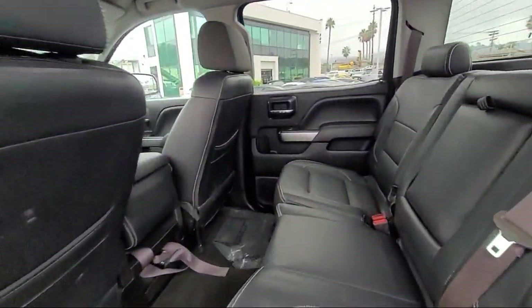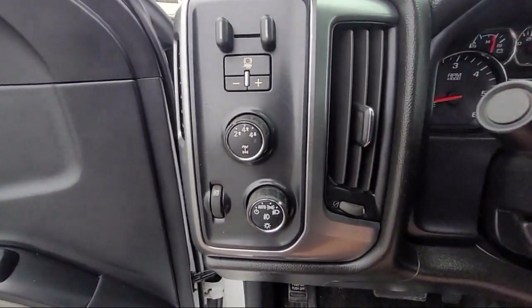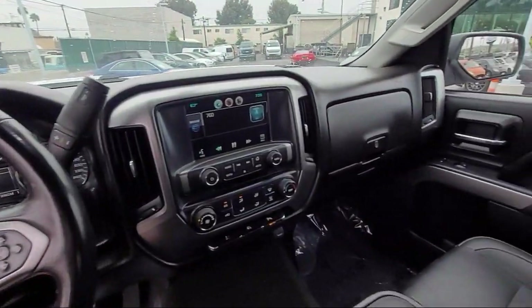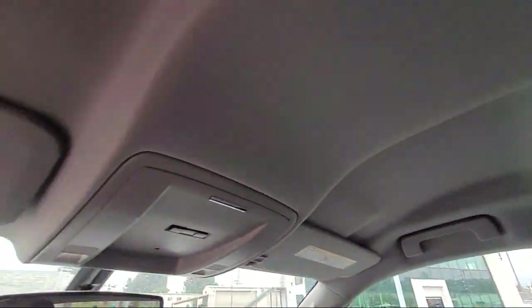Here at East County Pre-Owned Superstore, we've been San Diego County's best for over 20 years, and the number one independent dealership in California 15 years running. Let us prove to you why so many people trust us when it comes to buying their next vehicle.